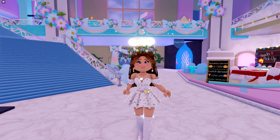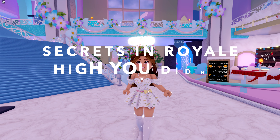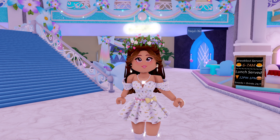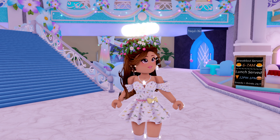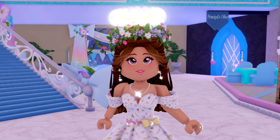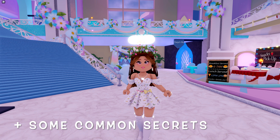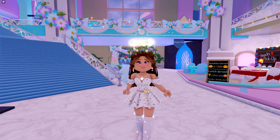Hello everybody, welcome back to my channel. My name is Emily. Today I'm making a video on some of the secrets in Royal High that you probably don't know about. Let's get started with the first secret.